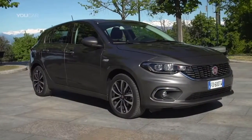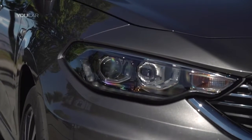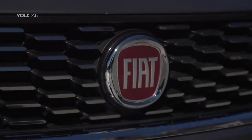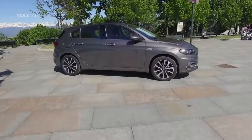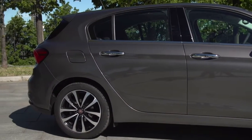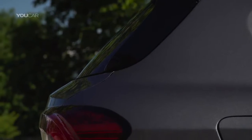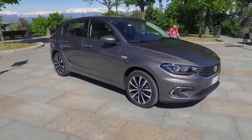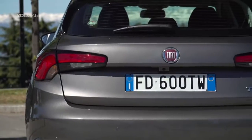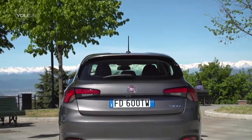The front of the new Fiat Tipo is dominated by wraparound headlights with daytime LED running lights and the grille, which features chrome inserts that highlight the centrally positioned Fiat logo. From the side, the view is made longer by the slightly sloping roofline and the visual extension of the rear spoiler. These don't just provide the shape of the hatchback, but also the basis for its generous interior space. The wraparound rear lights emphasize the shoulders of the Tipo and serve to emphasize the overall dynamic appearance of the hatchback.